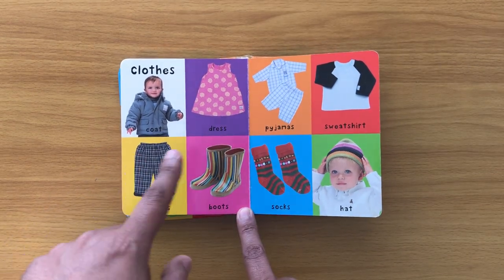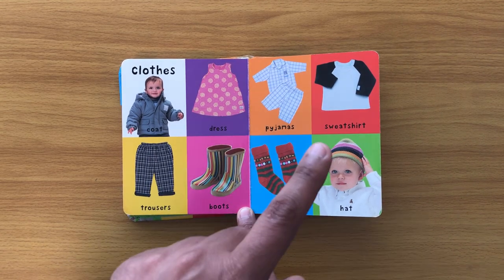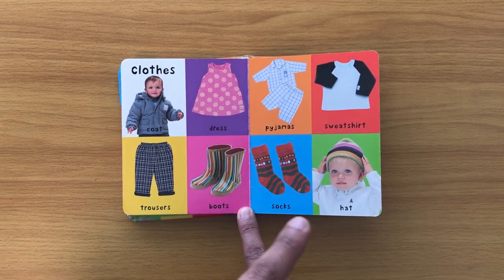Clothes: coat, dress, trousers, boots, pajamas, sweatshirt, socks, hat.